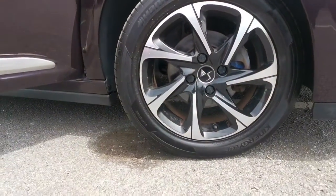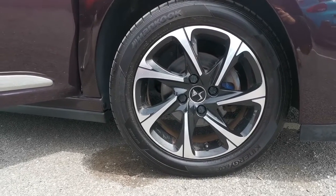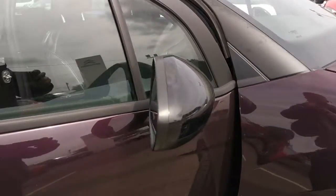There you can see your 16 inch diamond cut alloy wheels which look lovely against this purple paint. You also have your black door mirrors there.